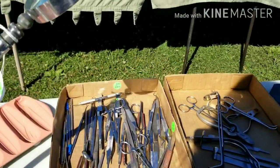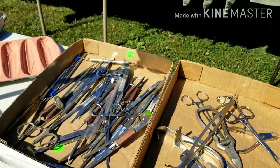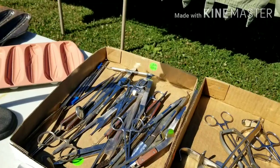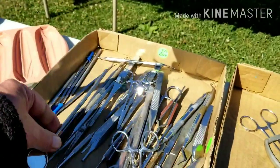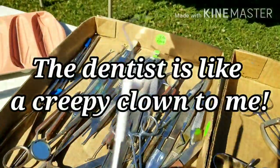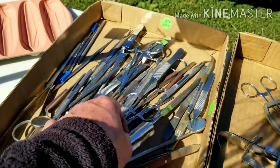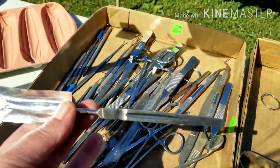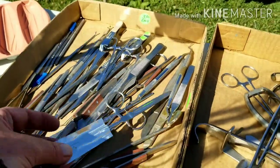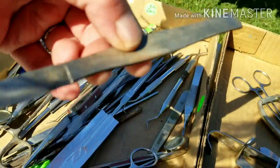We have some — looks like some surgical instruments, possibly dental. Yep, definitely dental instruments. Look what we got here. Oh my gosh, there's a scalpel, and there's another one. My lord.